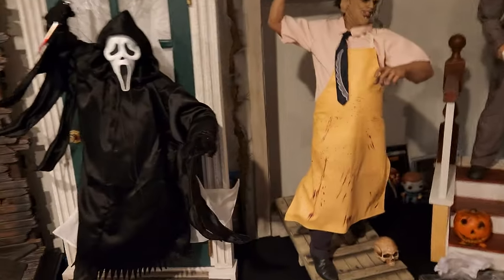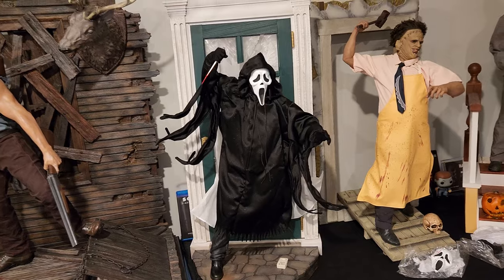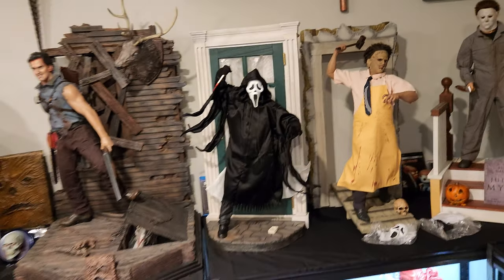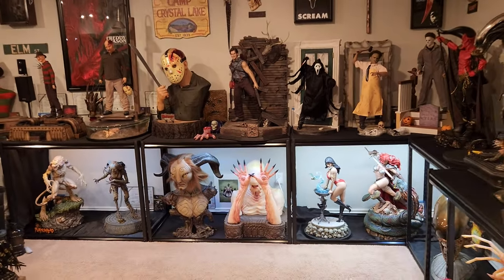I don't think they're going to fall down or anything, but yeah — just the bloody knife with the normal mask looks really good as well.